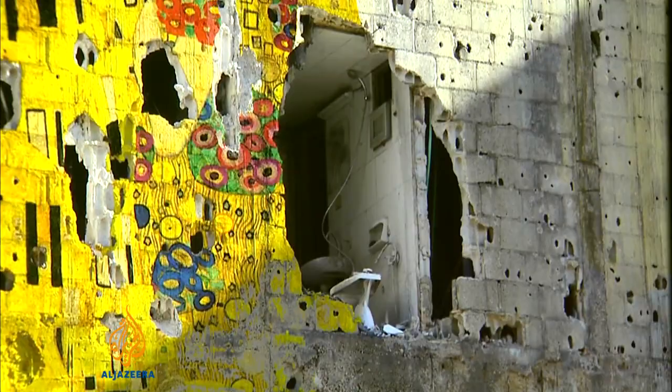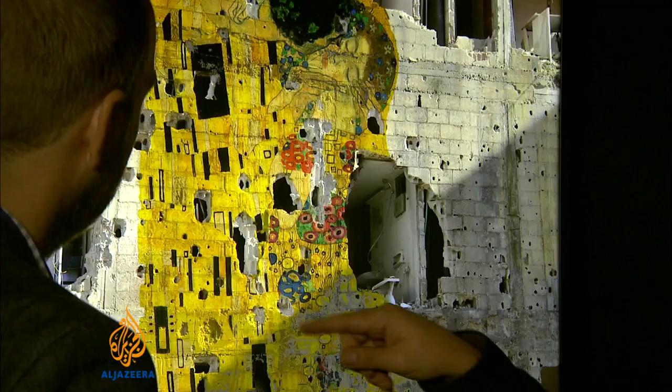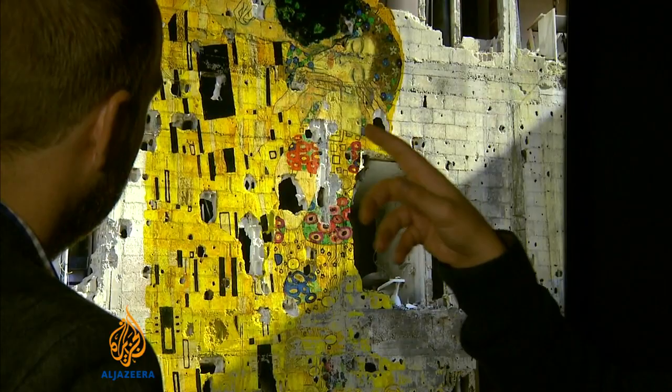Chances are, if you spent any time using social media earlier this year, you would have come across this picture. Tammam Azam's artwork went viral online and was picked up by news outlets too. But the Syrian artist's work isn't quite what it seems.